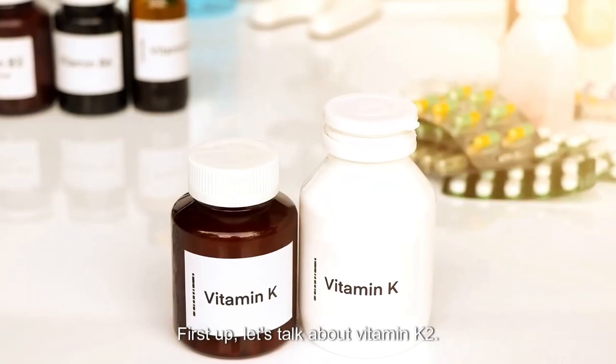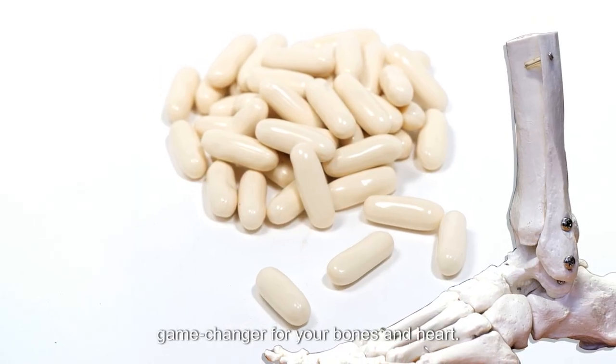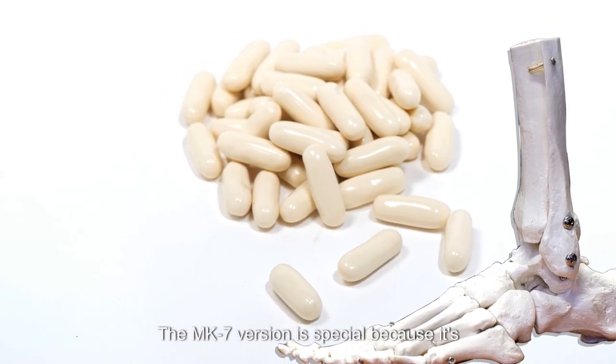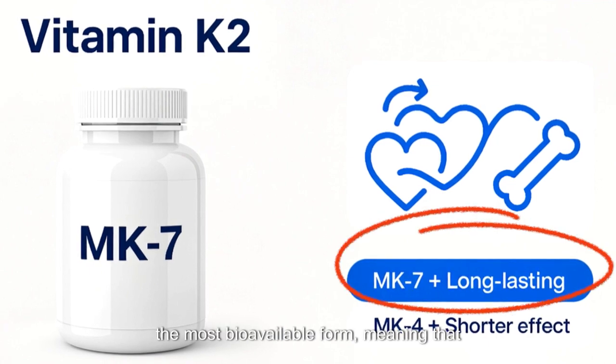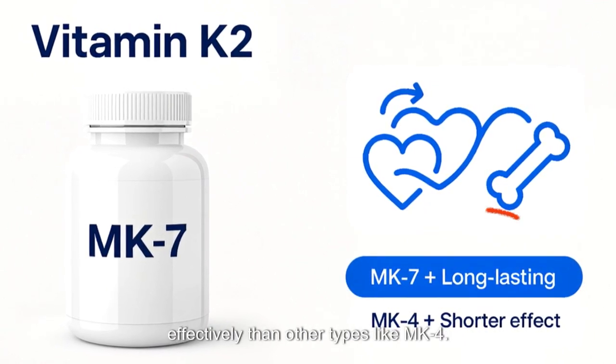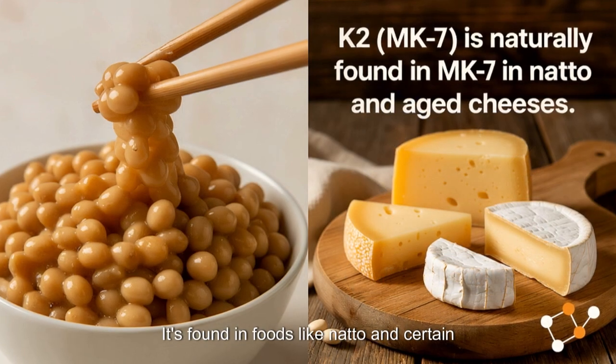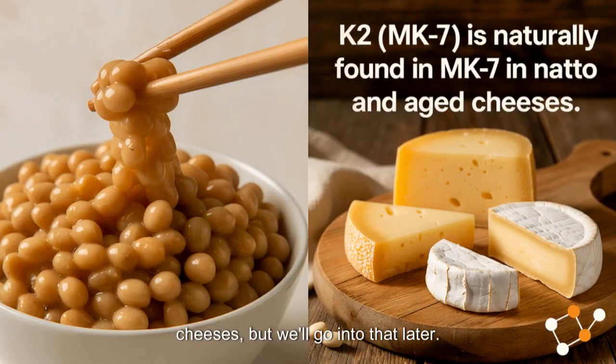First up, let's talk about Vitamin K2. It's a fat-soluble vitamin that's a total game changer for your bones and heart. The MK7 version is special because it's the most bioavailable form, meaning your body can use it longer and more effectively than other types like MK4. It's found in foods like natto and certain cheeses, but we'll go into that later.